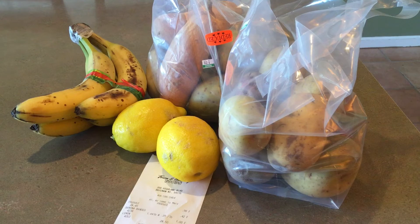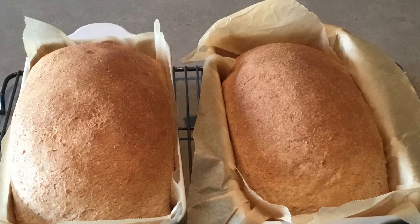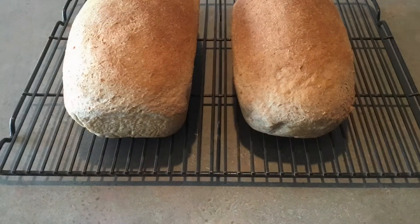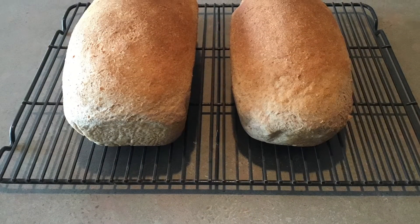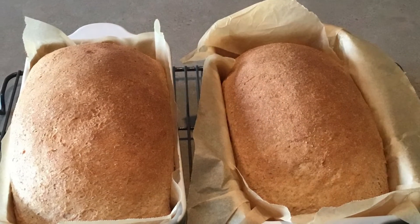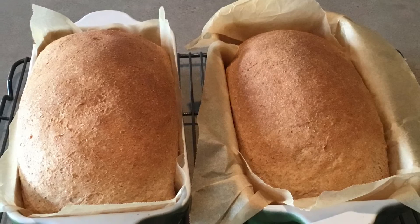I found a whole wheat bread recipe that uses lemon juice in it and it is my new favorite recipe that I've ever tried. I will leave a link to it in the description box below. It calls for white wheat in the recipe but I tried using red wheat flour today to see if it worked as well, and it turned out great.